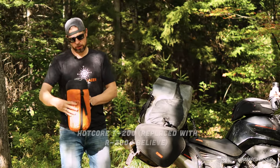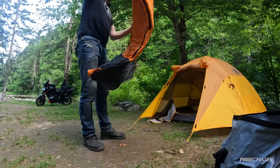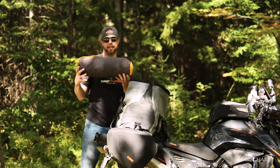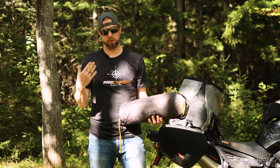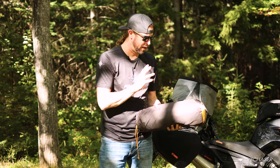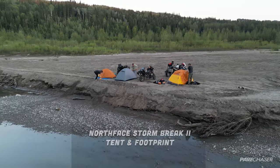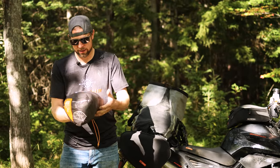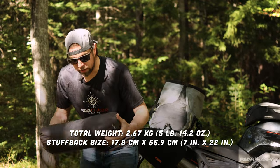My sleeping bag is in here — this is a Hot Core T200, rated to minus 10 degrees Celsius or 14 degrees Fahrenheit. I also have my tent. As I mentioned, I had two sleeping systems: my hammock, which I'd use if there were trees and I was in a hurry, and when there are no trees, you need a tent. I have the Stormbreak 2 — a two-person tent. Inside here I also have the footprint for it. This tent worked really well and it's not that large or heavy.